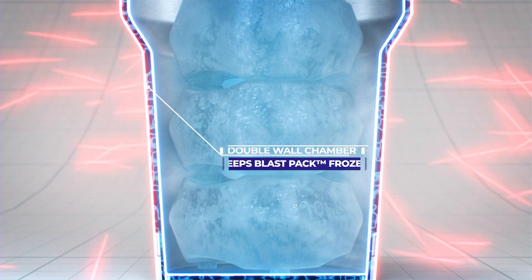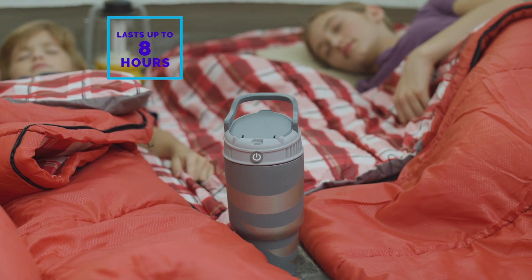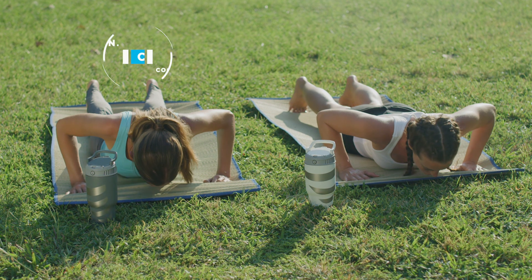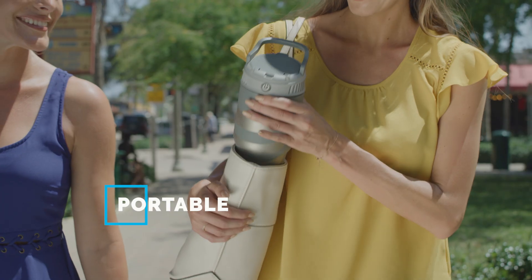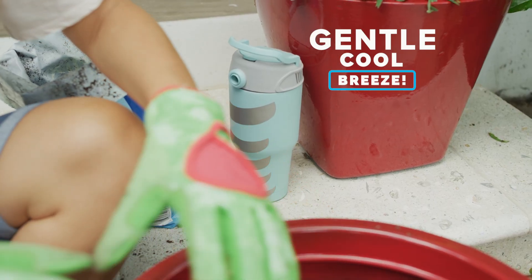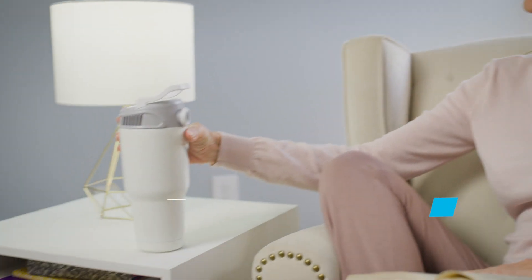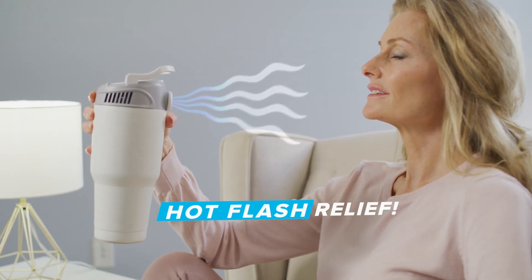Breeze Blast's double-walled chamber keeps the blast pack frozen for reserve cold air that lasts up to 8 hours, or get a continuous cool breeze for a full 40 minutes. The portable shade makes it easy to carry, and you'll love the cool breeze while gardening or taking a stroll. And next time you suffer from a hot flash, you'll get quick relief from Breeze Blast.